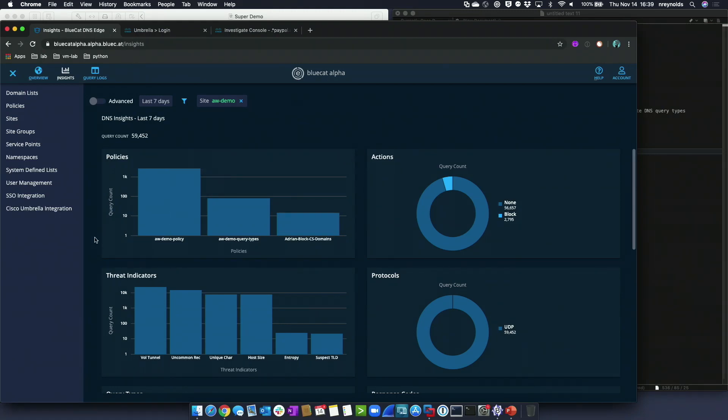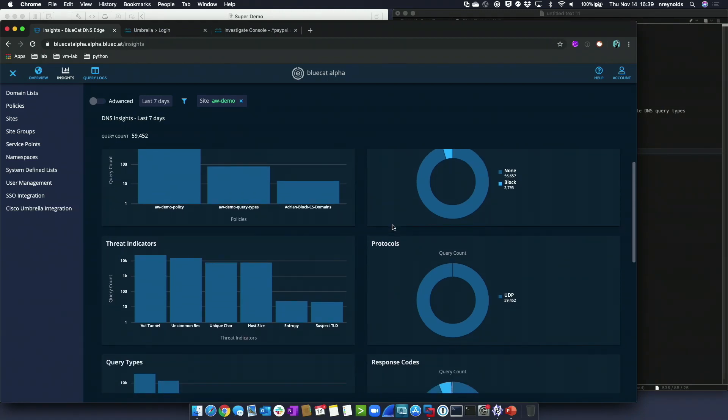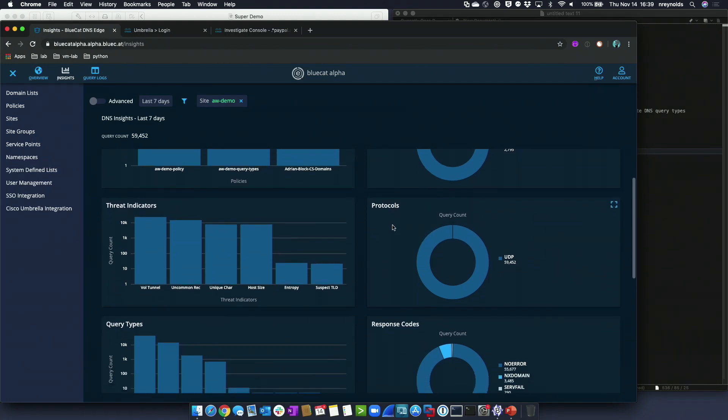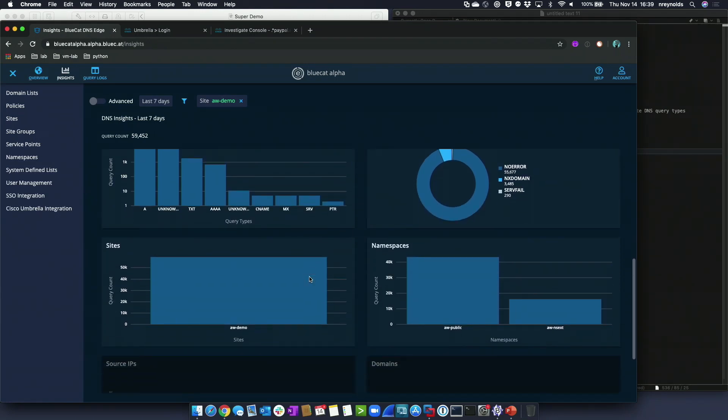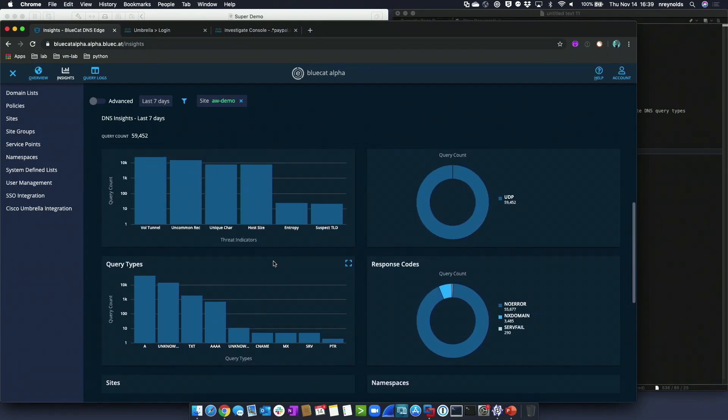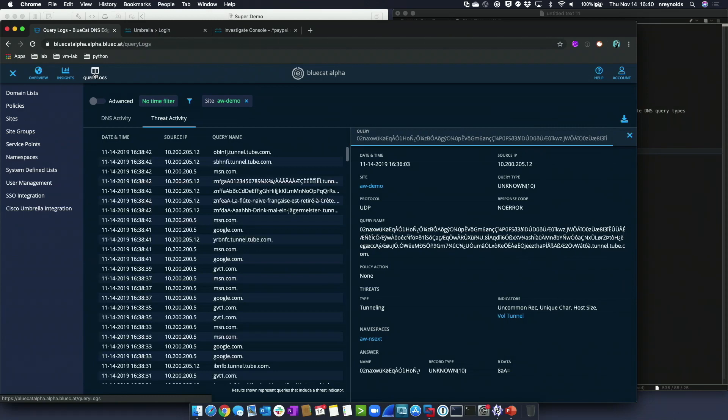We have a lot of different insight that customers can leverage in terms of the data we can get from DNS. We can see what the threat indicators are on the network, what types of queries are being seen, and drill down into every single one for more detail. This is a dashboard you'd give to the security team to show known security functions that BlueCat's handling. Every policy we create — when things match policy — they can be exported to a SIEM so the security team can consume it in the way they're used to.